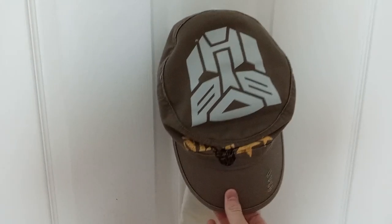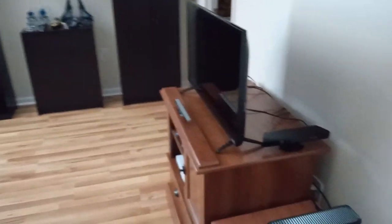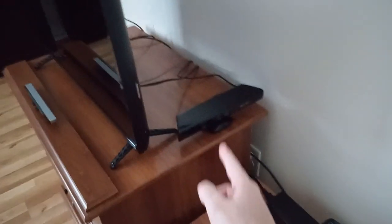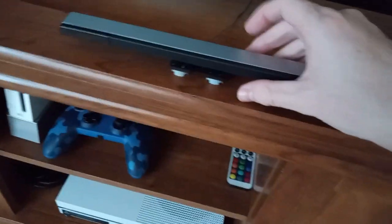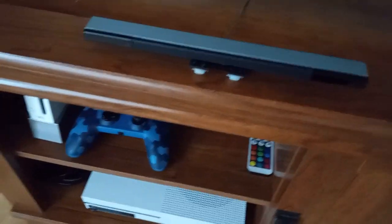First off, here's a Transformers hat from Universal Studios. And here is the main collection room. So I've got a TV now — I own a TV with all my consoles hooked up to it. I've got an Xbox 360, a Kinect — it's like the Wii sensor bar thing, I lost the stand for it in the move, so I just built a little LEGO one.